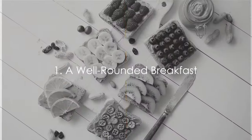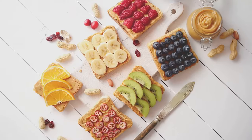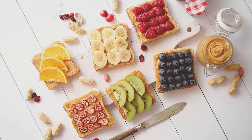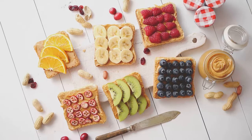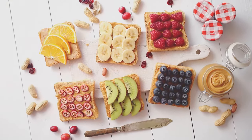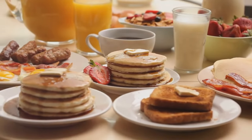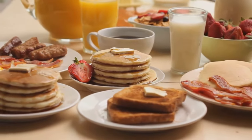Firstly, let's talk about the importance of a well-rounded breakfast. Ever wonder why it's often dubbed as the most important meal of the day? Science has an answer. Studies suggest that a balanced breakfast plays a crucial role in regulating blood sugar levels. When your body wakes from its nightly fast, it needs fuel to kickstart the day, and that's where breakfast comes in.